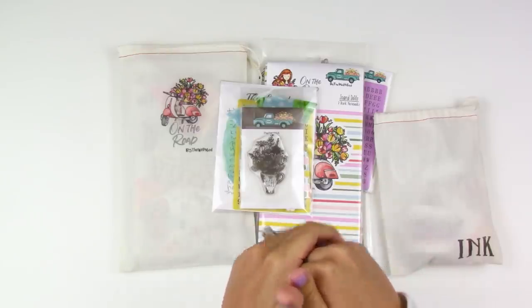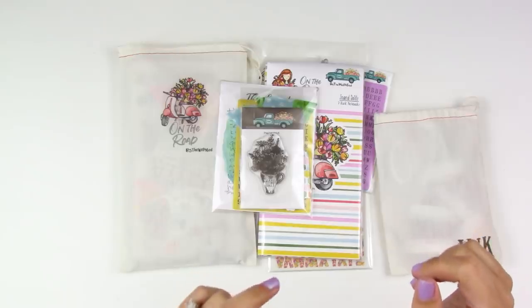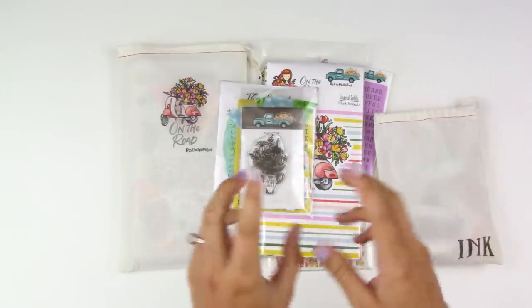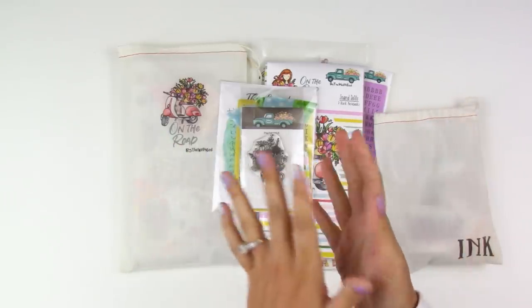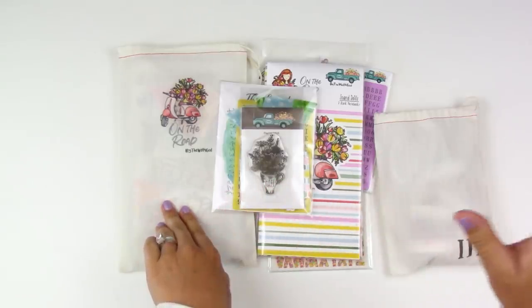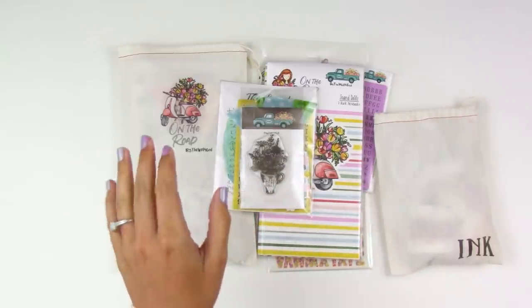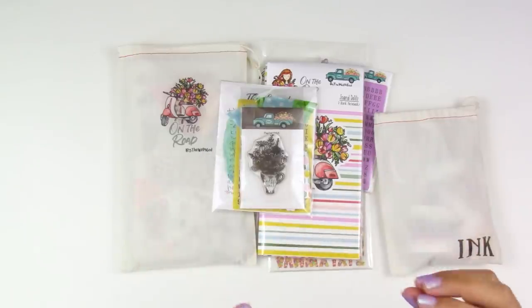If after watching this video — or even while you're watching — you can use the links down in my description box (those are affiliate links, just a heads up). You can go over and order for the next set of pre-orders. It's not a pre-sale so you don't get the discounted stamps and things like that, but you can get your order in and the second batch of kits will be mailing out starting next week, so you didn't miss it.